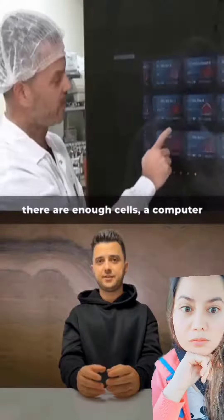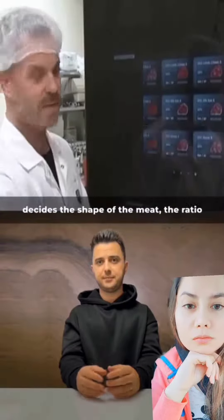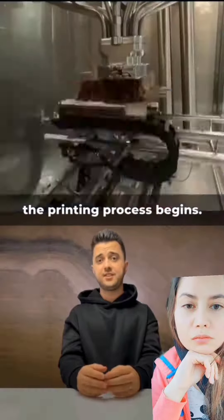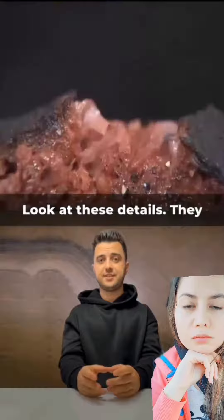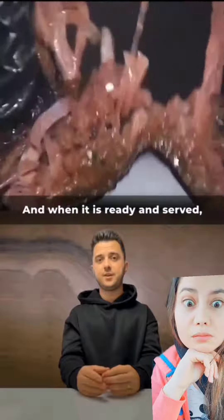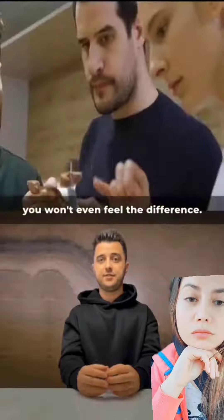Once there are enough cells, a computer decides the shape of the meat, the ratio of fat to meat, and then the printing process begins. Look at these details — they are identical to real beef. And when it is ready and served, you won't even feel the difference.